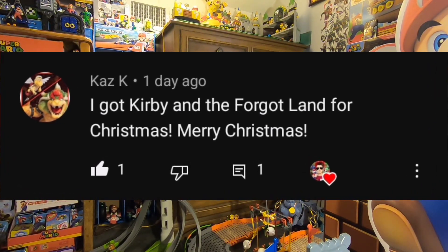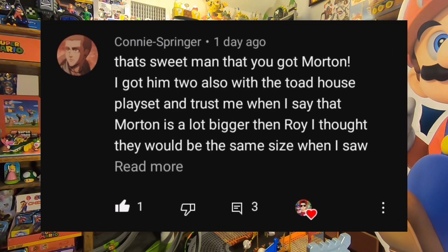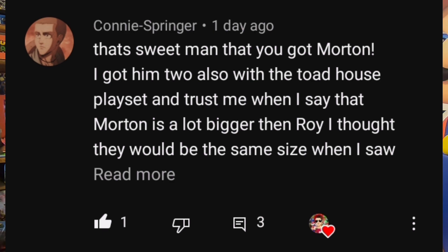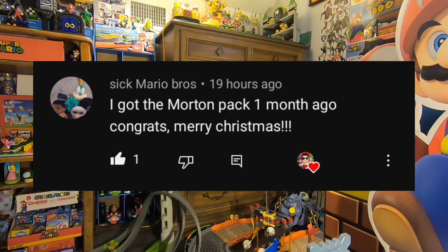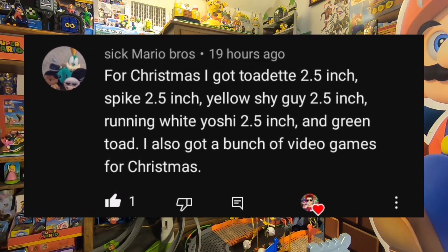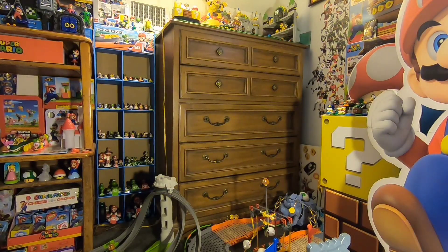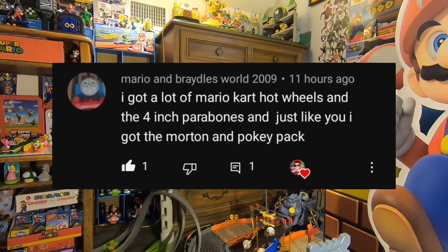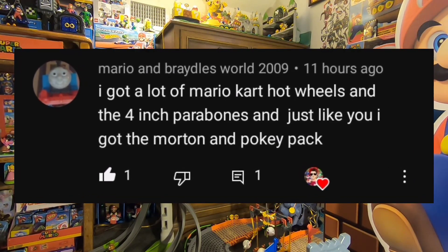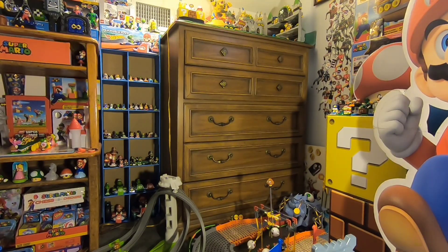Connie or Kony — let me know which pronunciation is right — got Morton and the Toad House playset, which is awesome. Toad House playset is one I definitely want to get. Trouts for Time also has the Morton pack, and Sick Mario Bros got the Morton pack too. For Christmas they got Toadette 2.5 inch, Spike 2.5 inch, Yellow Shy Guy 2.5 inch, Running White Yoshi, and Green Toad 2.5 inch, plus a bunch of video games. Mario and Braided Swirl 2009 got a lot of Mario Kart Hot Wheels and the 4-inch Parabones — I made a tour review on that, it's one of my favorites. You can see all the Mario Kart Hot Wheels on the case back there.